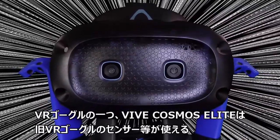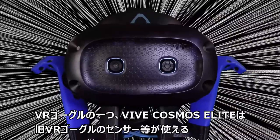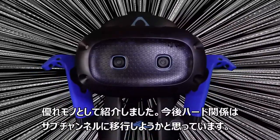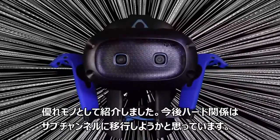I also made a video introducing VR goggles. I'm thinking of moving hardware-related videos to a sub-channel.